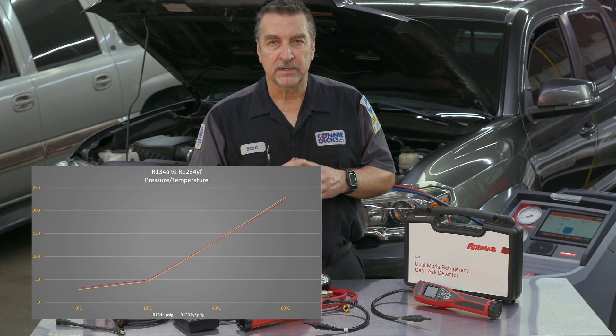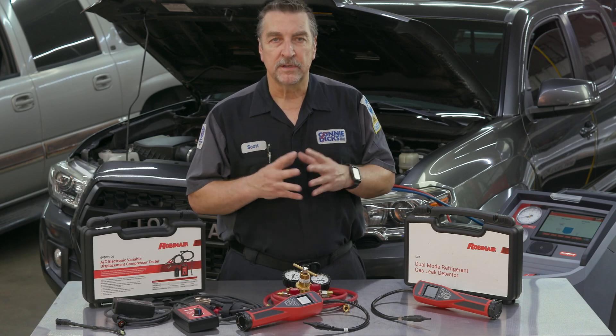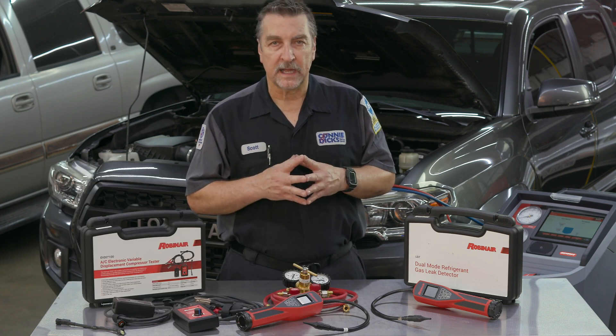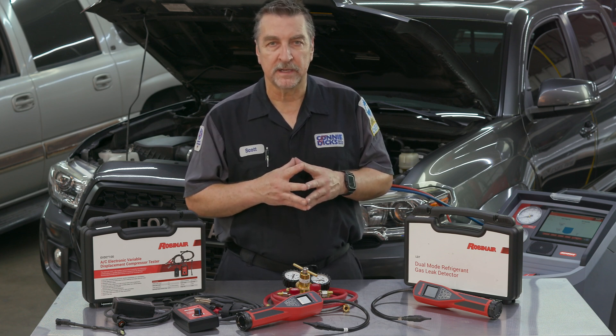The good news is that both of these refrigerants have similar pressure and temperature curves, so as far as diagnostics go, your processes haven't changed.